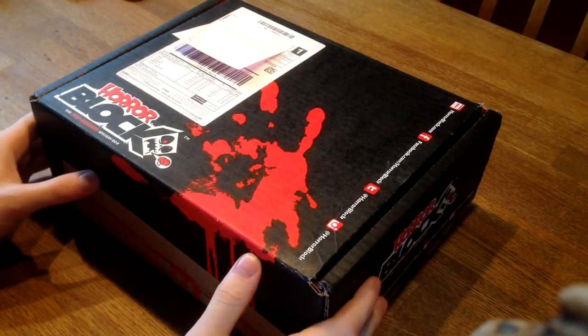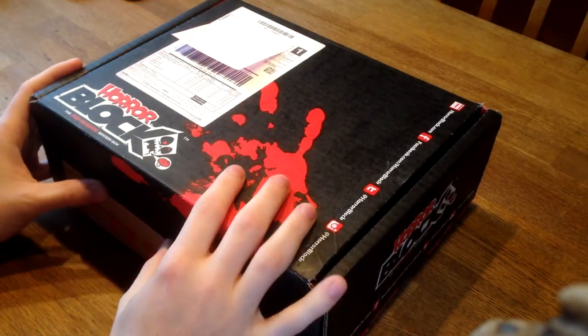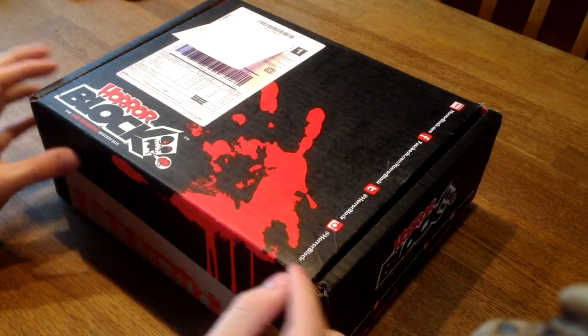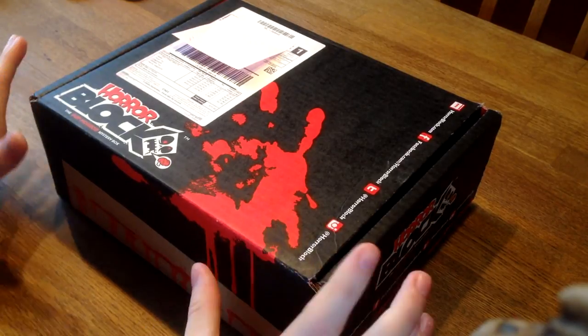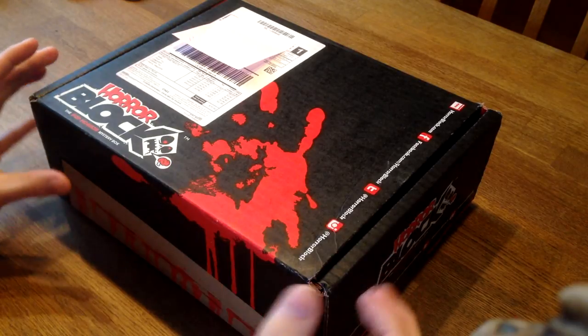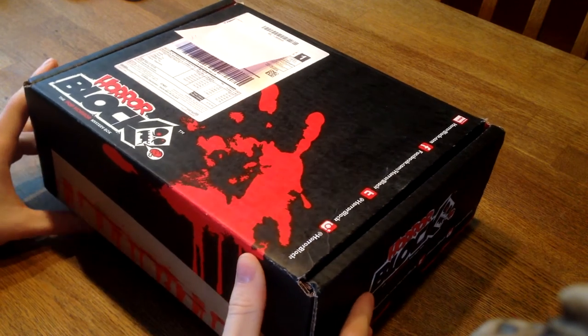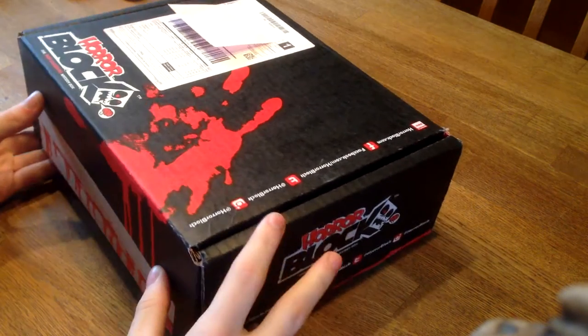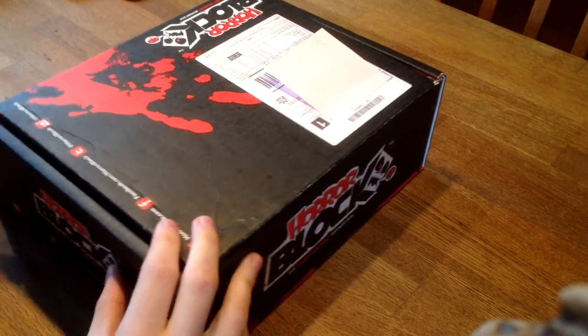Hi there guys and girls, it's meadrockalag collector and welcome to this unboxing of HorrorBlock. This is the February HorrorBlock and the theme of this box is vampires, zombies and werewolves. They have actually not released any movie titles or anything, so I have no clue what this month's HorrorBlock will include. So let's crack this open and check it out.